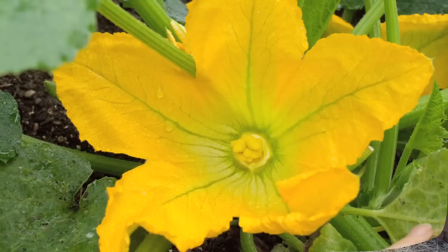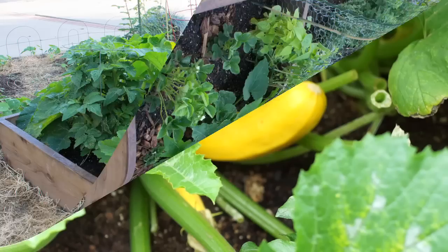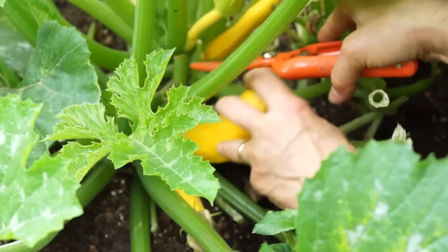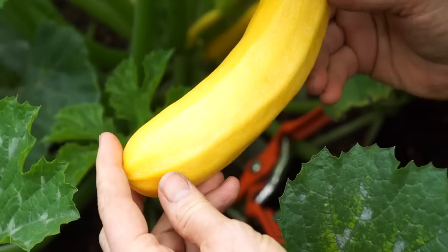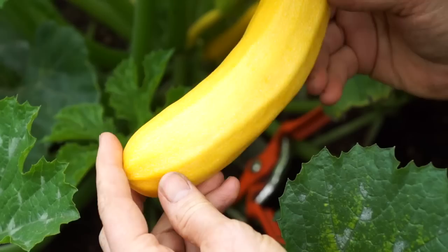By May 2nd, even though I had cut a lot of leaves, things looked promising. I'm going to harvest my first zucchini. It feels like it just wants to come right off. That's absolutely flawless.